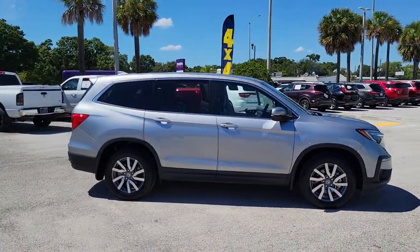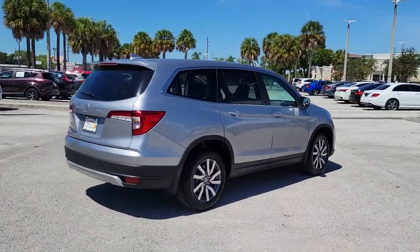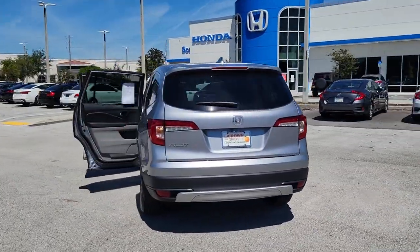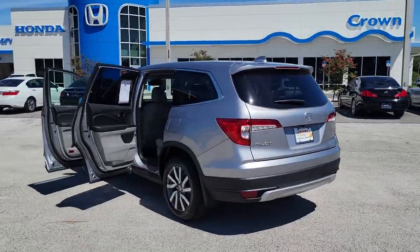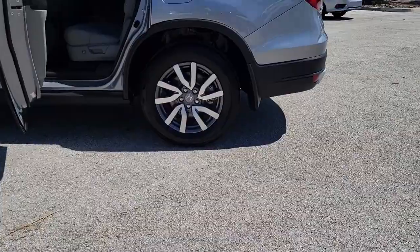Enjoy the view of this 2019 Honda Pilot. This vehicle is an outstanding buy with fewer than 15,000 miles on the odometer. Here's a Honda Pilot — the refined, spacious family SUV that keeps you safe, comfortable, and in command on every adventure.